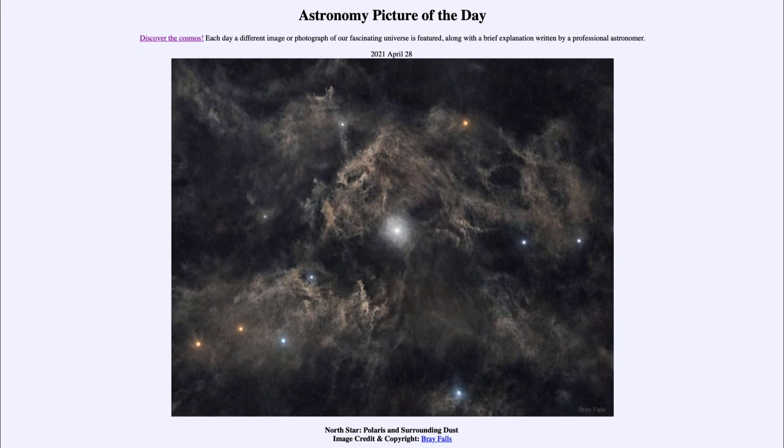But for the next couple of hundred years, Polaris will be the closest star as the pole slowly wanders because of the precession, which completes a path at about 26,000 years. So 26,000 years from now, again, Polaris would be the North Star, as it would have been 26,000 years ago. But in between, other stars can share that distinction.